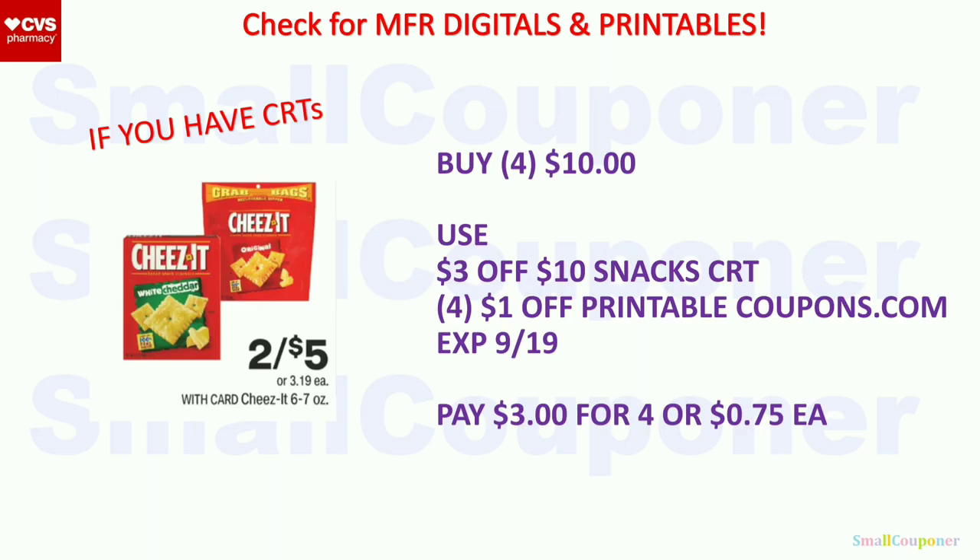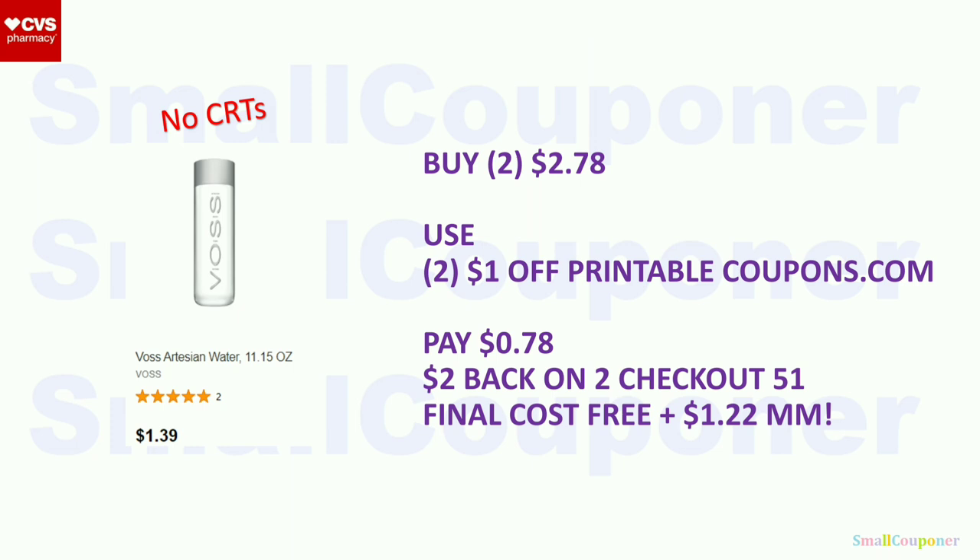Food deals. The cheeses are two for $5. Buy four for $10, use the $3 off $10 snacks/tea CRT. We have a $1 Up printable for cheese and puffs, etc., expiring on the 19th. If you have four of those from Coupons.com, you'll pay $3 for four or $0.75 each. Voss Water — buy two for $2.78 at $1.39 each, use two $1 Up printables from Coupons.com. You'll pay $0.78. There's $2 back on two from Checkout 51. Final cost is free and a $1.22 moneymaker.